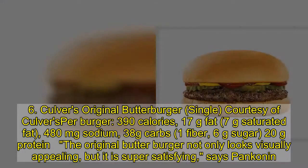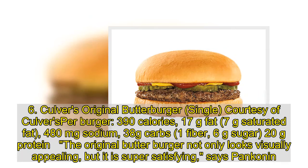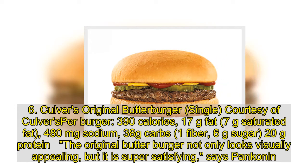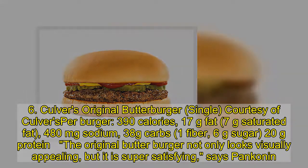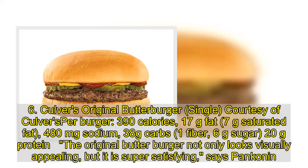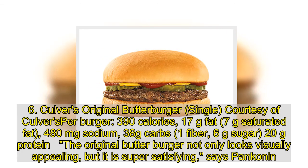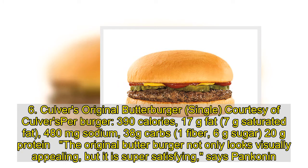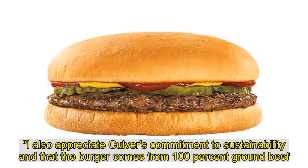6. Culver's Original Butter Burger, single: 390 calories, 17 grams fat, 7 grams saturated fat, 480 milligrams sodium, 38 grams carbs, 1 gram fiber, 6 grams sugar, 20 grams protein. The Original Butter Burger not only looks visually appealing, but it is super satisfying, says Pankin. I also appreciate Culver's commitment to sustainability in that the burger comes from 100% ground beef.